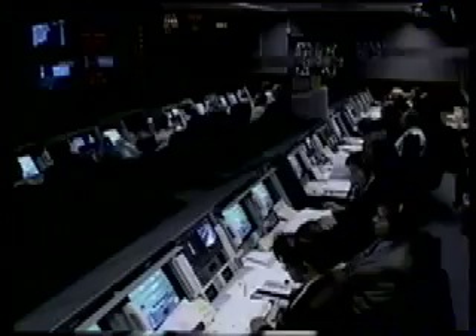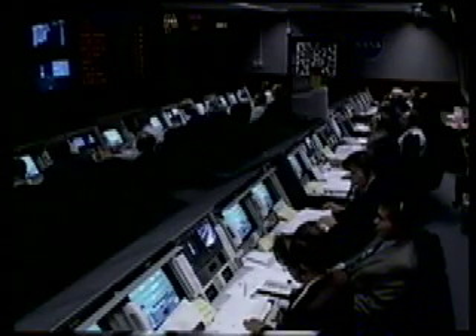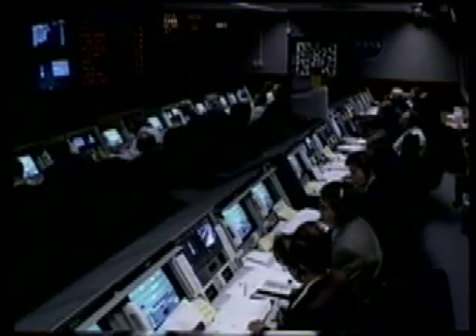60 seconds. LCDR, countdown limit conditions. T-minus 60 seconds on. On. 100% locks.